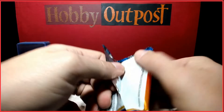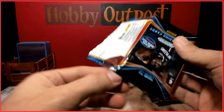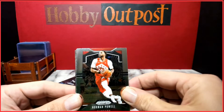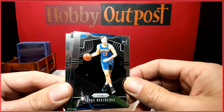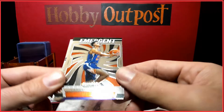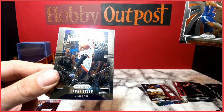These are our first real NBA blasters this year. The other one wasn't bad — we got a Steph Curry silver in the last blaster. In this pack: another Porzingis rookie, Emergent Cameron Johnson, and Danny Green.